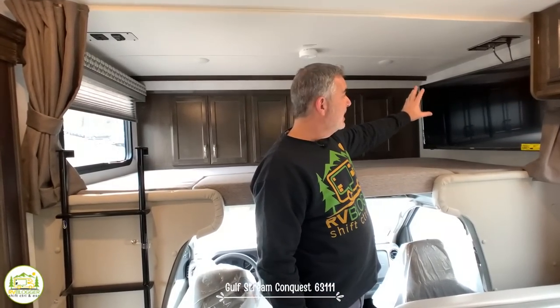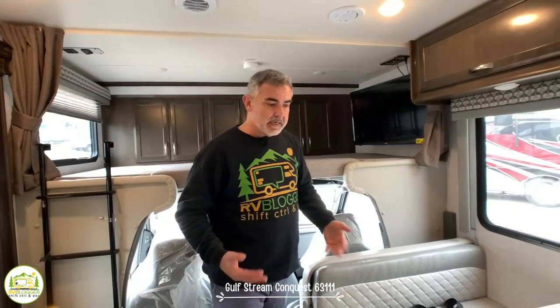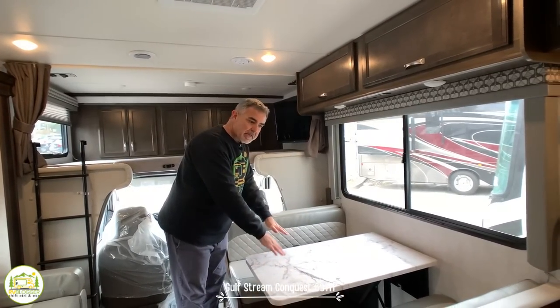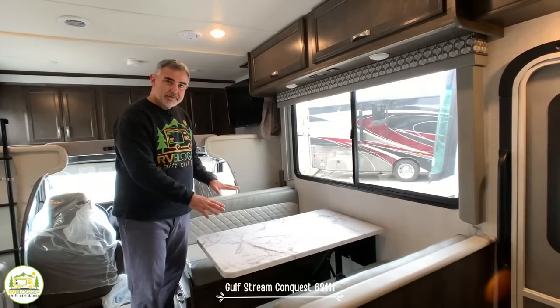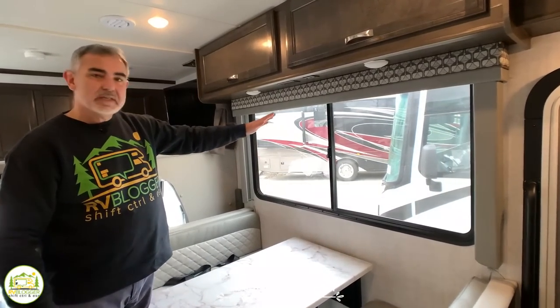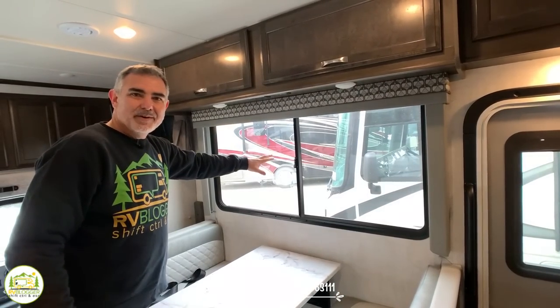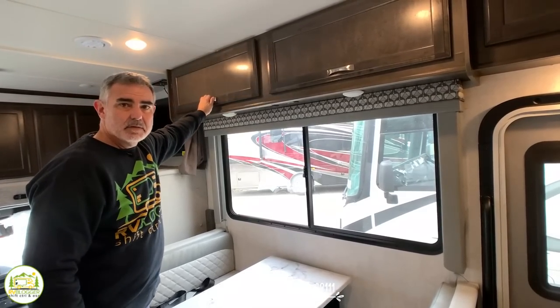Up front is also where the TV is located. It swings out on an arm and can be seen from the dinette or sofa area. Just past the front, we have a dinette — the table drops down and converts into a bed where two people, likely kids, could sleep. There's a nice big window over the dinette, which we also have in our own Gulfstream Conquest and love. Additional storage cabinets are up above.